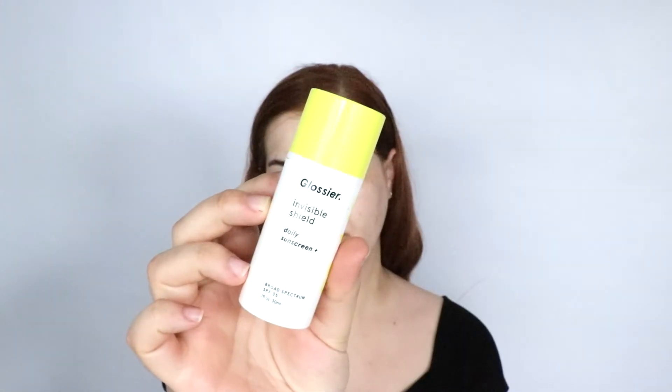The next product I'm going to use is the Glossier Invisible Shield Daily Sunscreen. This has a factor of 35 and it is a chemical sunscreen, not a physical, which means it is not going to leave that ghostly cast on your skin, making it fabulous for anyone of any skin color.